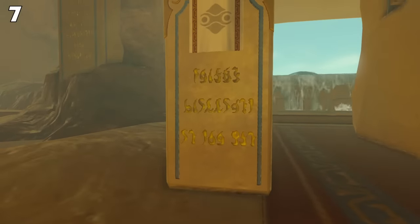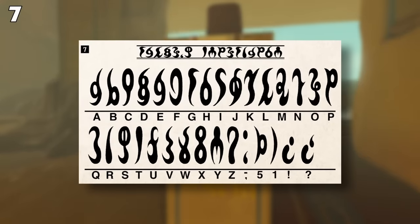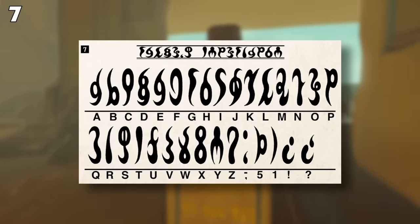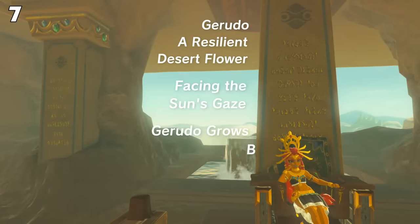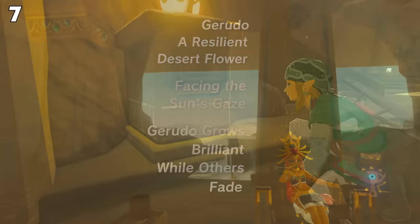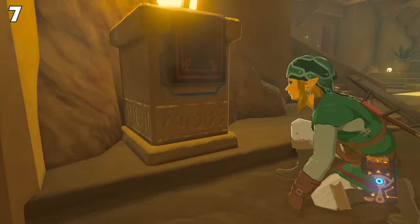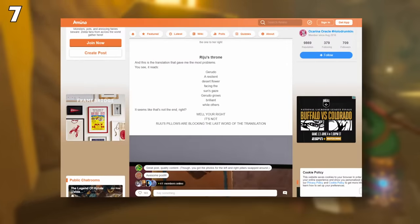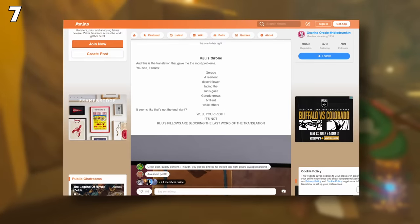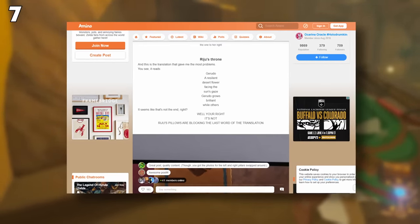You'll also notice that there are letters scattered around the room. These letters are part of the Gerudo alphabet and can be translated into English. For instance, on the back of the throne it reads: 'Gerudo, a resilient desert flower. Facing the sun's gaze, Gerudo grows brilliant while others fade.' I won't read every single pillar in the room, but I found an awesome blog post which translates everything and explains how it got translated. Look in the description below.